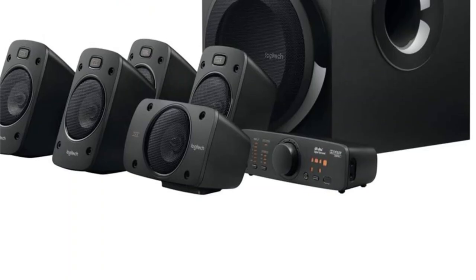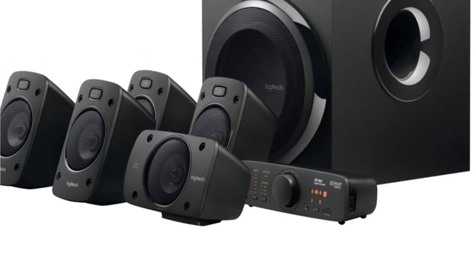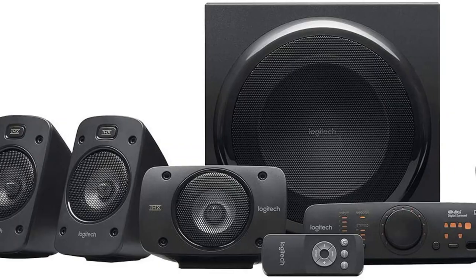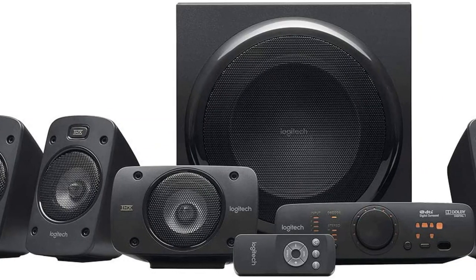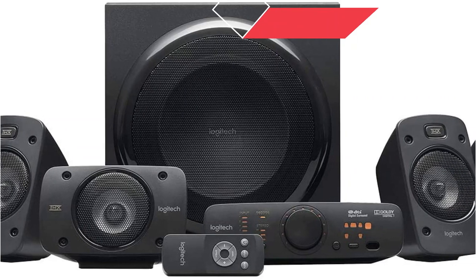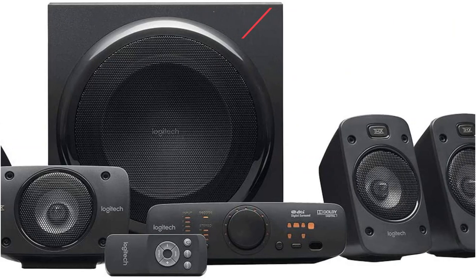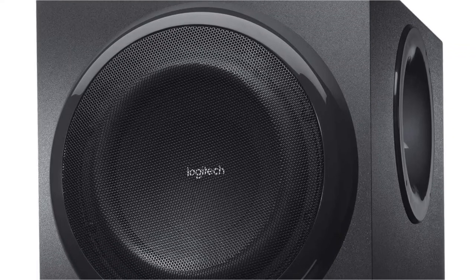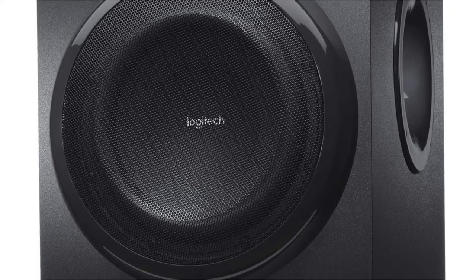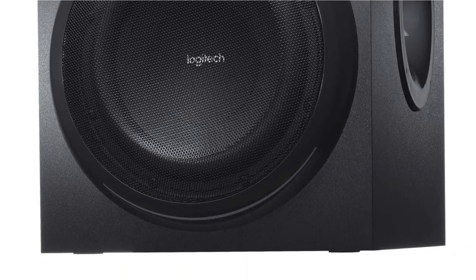Expect 5.1 channels of explosive, detailed sound that'll allow you to hear every rumble, footstep, or tire squeal. They'll surely deliver that cinematic sound experience all Netflix lovers long for. Whether it's acoustics for your movie, music, or games, the dynamic center and satellite channel speakers and 165-watt subwoofer are ready to deliver crystal-clear trebles, rich mid-range tone, and deep bass. The DTS encoding steps in and accurately recreates the surround so that you can hear every detail in your DVD, Blu-ray, or livestream soundtrack.